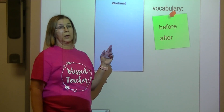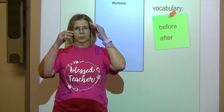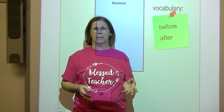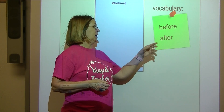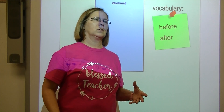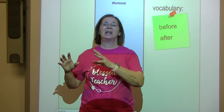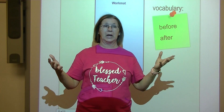Now we're going to start talking about our new vocabulary words for today: before and after. What do those things mean and why do they have anything to do with math? They just look like sight words. As a matter of fact, before is one of our spelling words this week. Before and after tell us about a place in time compared to other times.